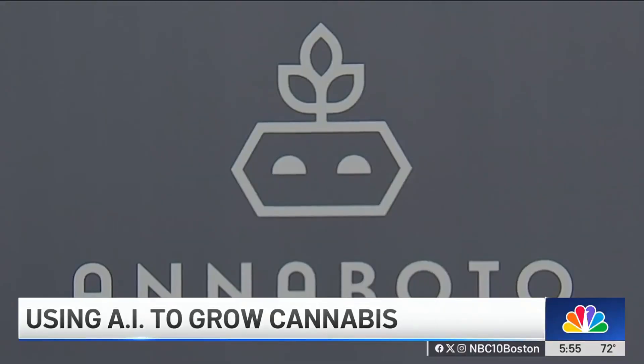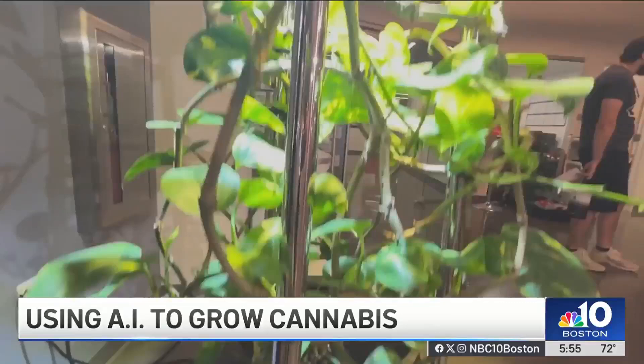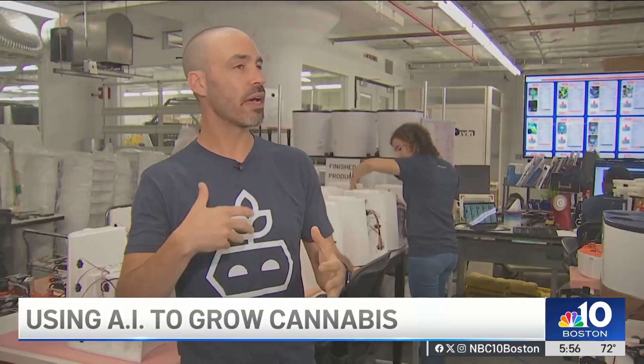Carl Palme founded Anaboto. They make robots that grow plants in people's homes — any plant. Right now, cannabis is driving the demand. People who use cannabis for health and wellness want something that's clean, pesticide-free, and consistent so you can dose it accordingly. When you grow at home you get all of those benefits, but growing at home is so challenging.